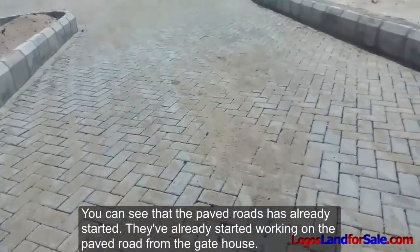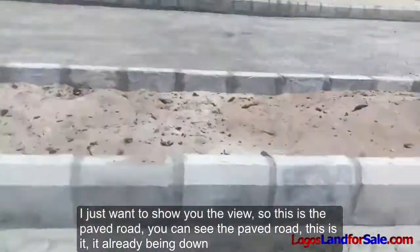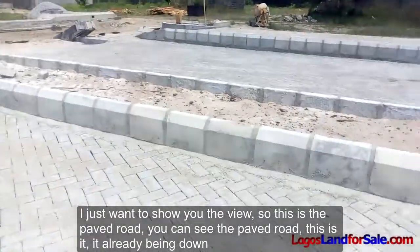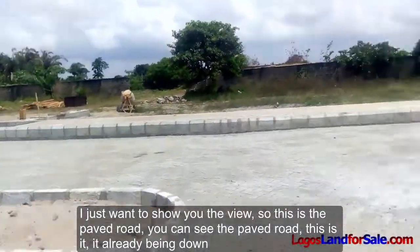I just want to show you the view. This is the paved road — you can see it, it's already been done.